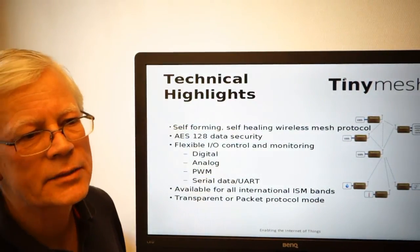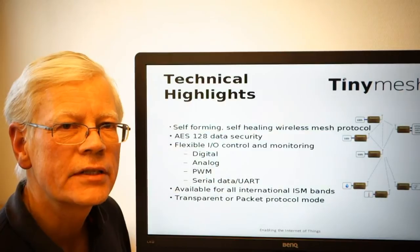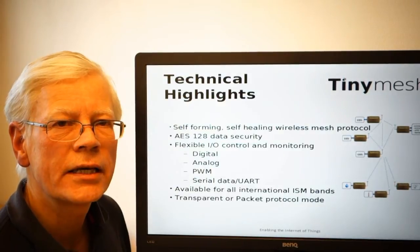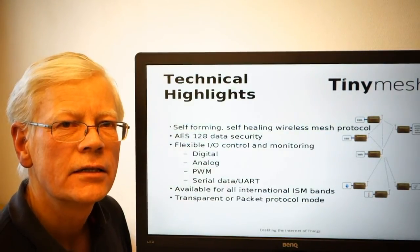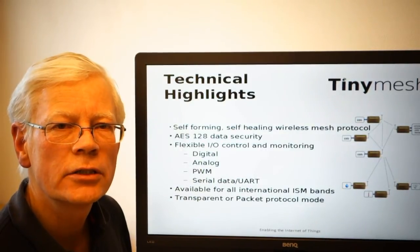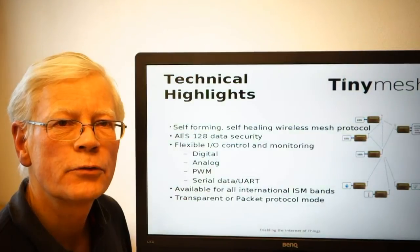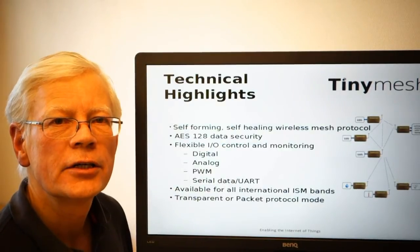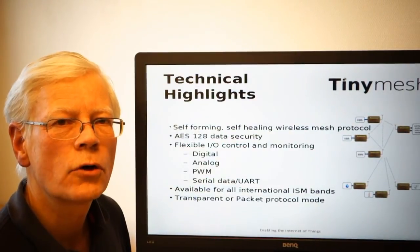The protocol is available both as a transparent and as a packet mode communication. This is a configurable parameter in the TinyMesh protocol, meaning that if you are doing, for instance, a wire communication replacement, you probably already have a protocol that is in place. So by going with the transparent protocol, the TinyMesh communication will provide a completely transparent replacement for your multi-drop communication. For instance, if you are doing RS-485, the transparent mode will be a direct replacement of your wired communication.